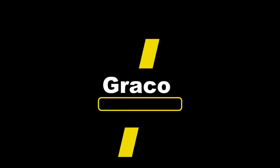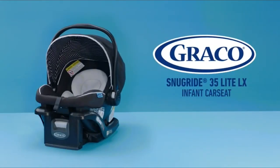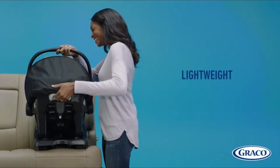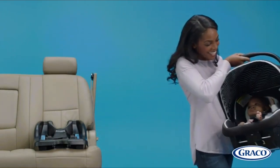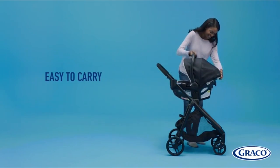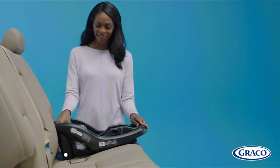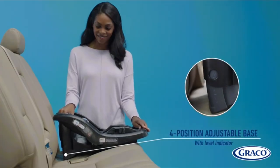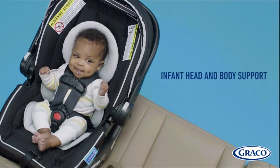Number two: the Graco SnugRide 35 LX infant car seat. This lightweight infant car seat weighs only 7.2 pounds, making it easy to carry baby from car to stroller. It helps protect rear-facing infants from four to 35 pounds and up to 32 inches, with protection in frontal, side, rear, and rollover crashes. It helps eliminate guesswork from the installation process so you can feel confident it's installed correctly.